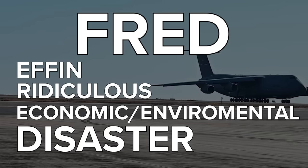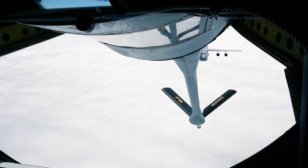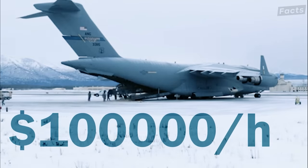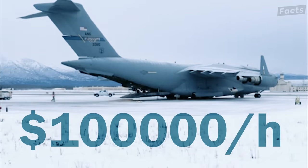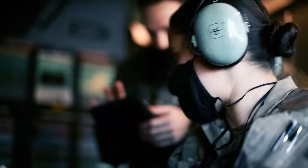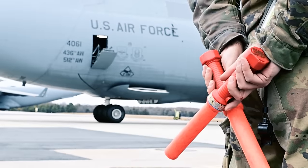And the reason for this name is not far-fetched. The C-5 requires tons of fuel to run and has an operational cost of $100,000 per hour. But why exactly does the U.S. Air Force need the services of a supposed disastrous technology like this?